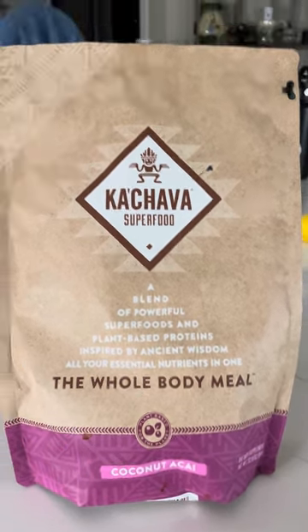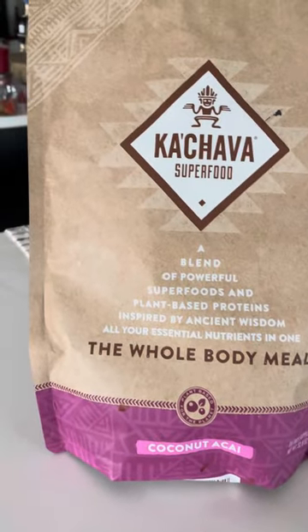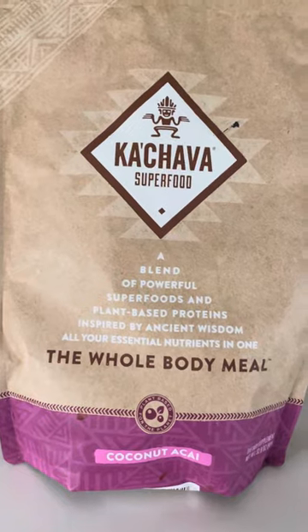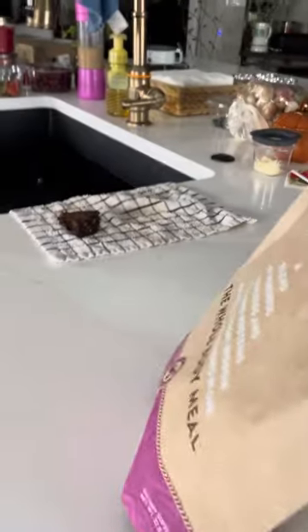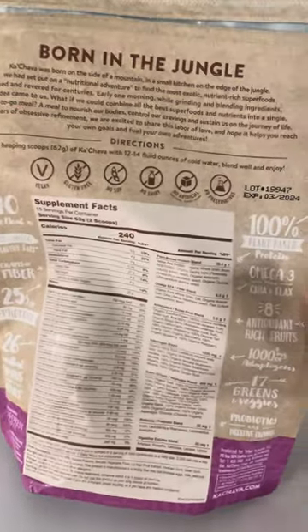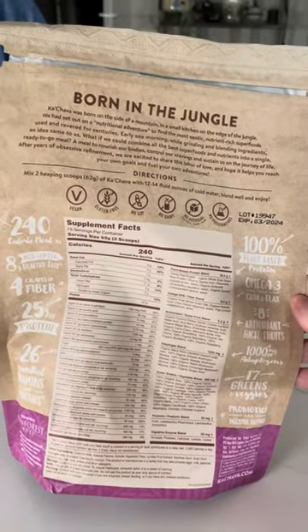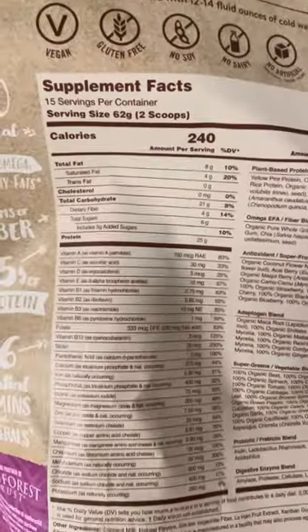It's plant-based proteins, inspired by ancient wisdom — all your essential nutrients in one whole body meal. On the front of the bag you can see coconut, acai, and an Aztec-inspired design.